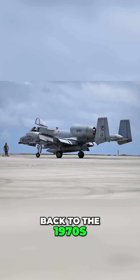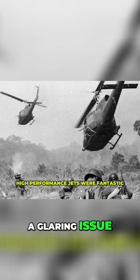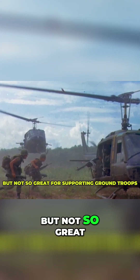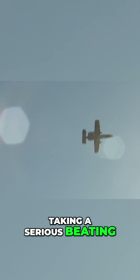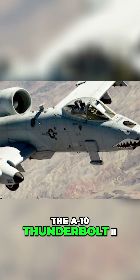Let's wind the clock back to the 1970s. The Vietnam War underscored a glaring issue: high-performance jets were fantastic for air-to-air combat, but not so great for supporting ground troops in the thick of battle. What the Air Force needed was an aircraft capable of loitering over a target, taking a serious beating, and delivering unstoppable firepower. And so, the A-10 Thunderbolt II was born.